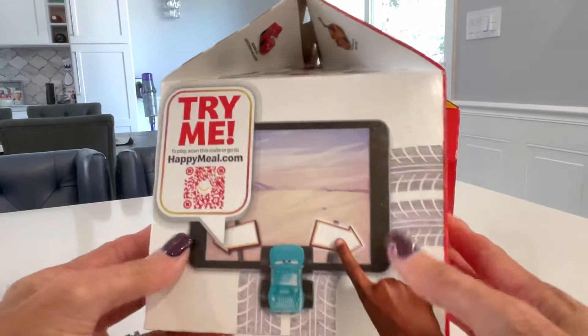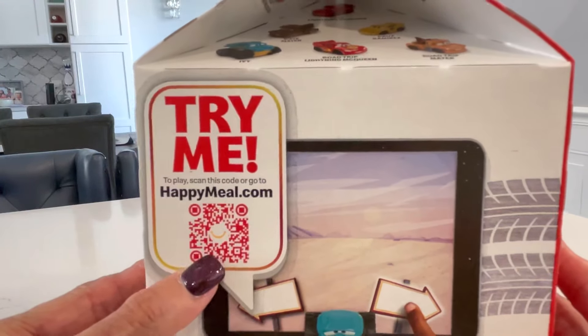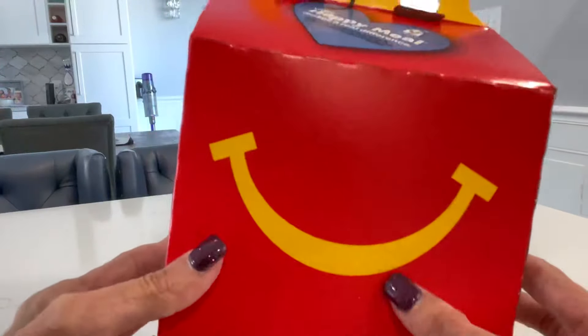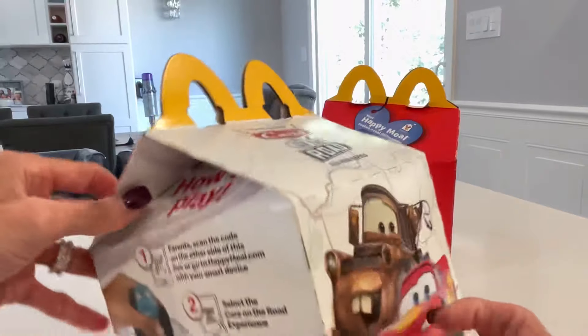If you turn the box, you can actually scan the Happy Meal code. Go to happymeal.com to scan the code and try the game. And of course we have the Happy Meal logo on the box.